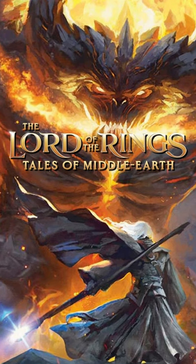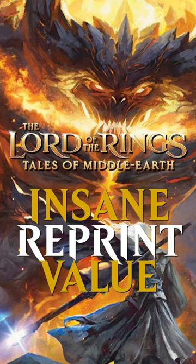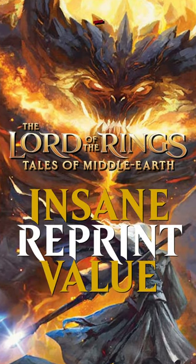The new Lord of the Rings Magic set looks super fun and very flavorful. They've added that same flavor to some phenomenal reprints. Let's talk about the artifacts.